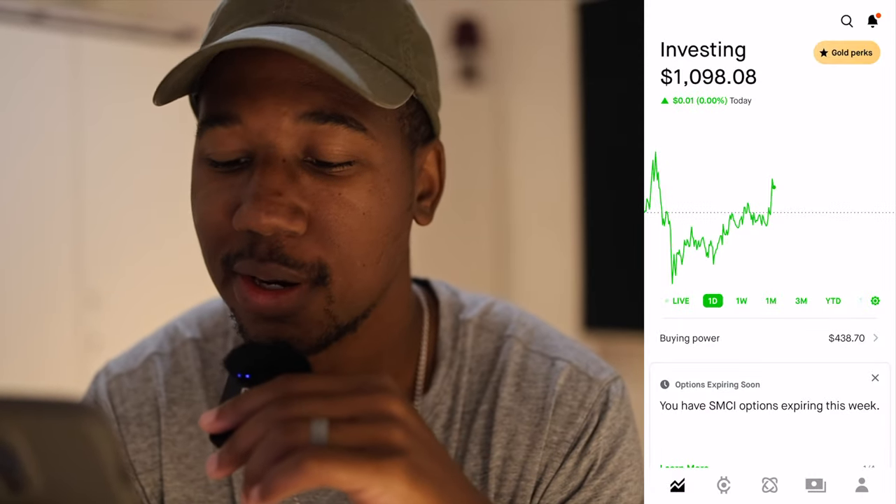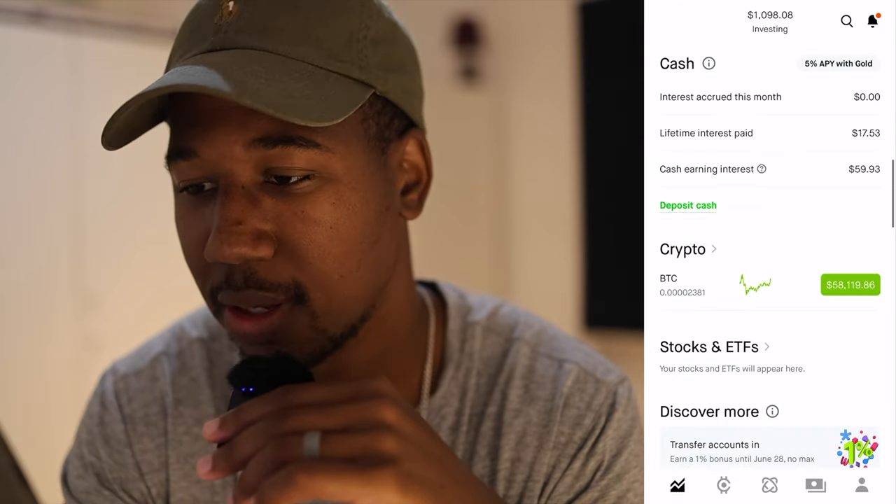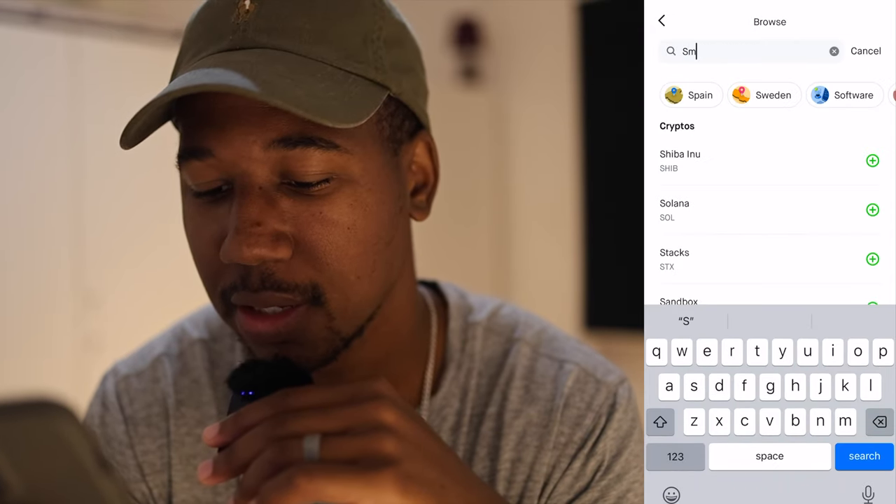The options prices are going to trade for the same amount on any platform. But the way we're going to look at how much it should be trading at, we're going to use Robinhood. So here we are in Robinhood.